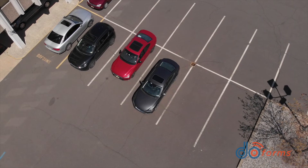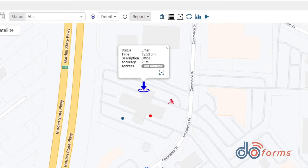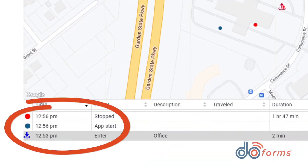When an arrival event is detected, the device automatically sends the event back to the server for plotting on the Google Map built into the DoForms Workforce Manager portal. The arrival time is also placed in the form, making the form self-documented.